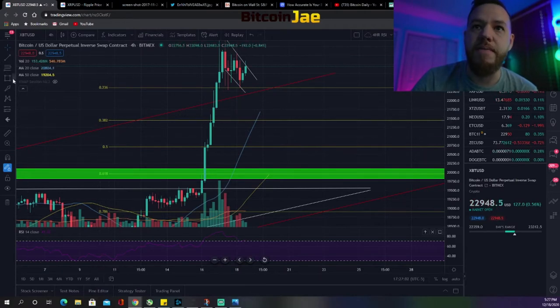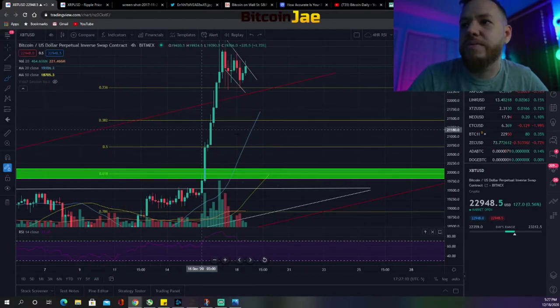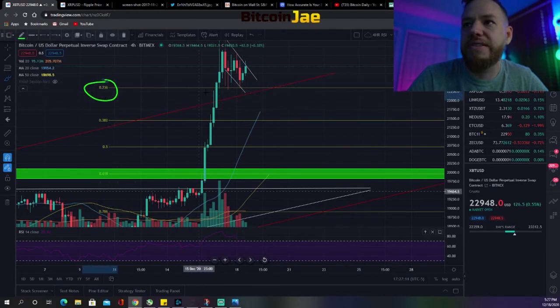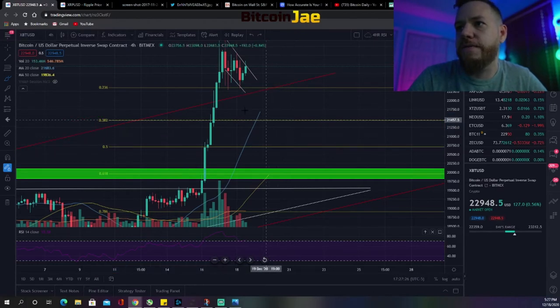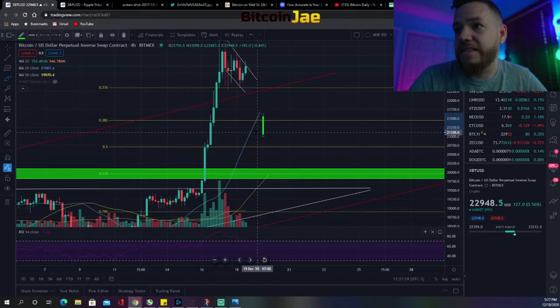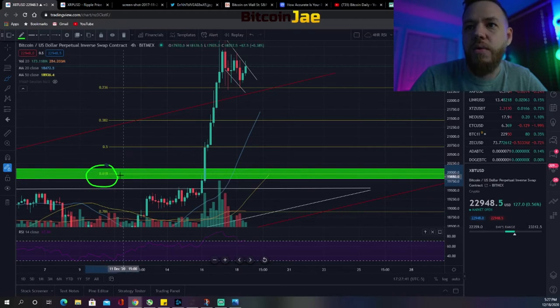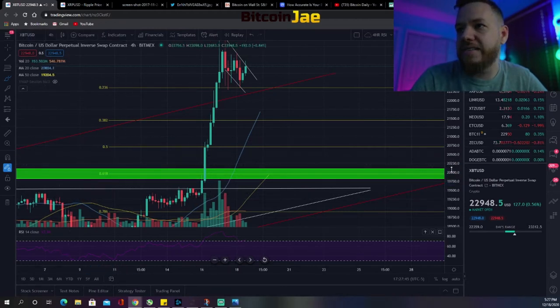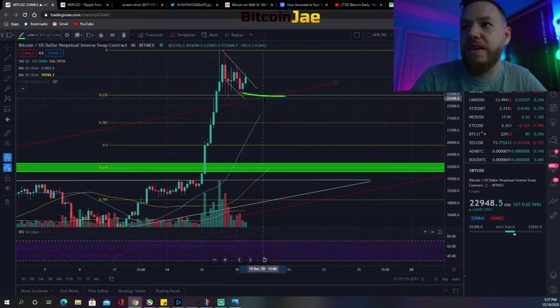If it doesn't hold we might break down. The first level we're looking at in that scenario is around $21,500, which is also where the next Fibonacci retracement level sits. If we fall below the 23.6% level, we come down to the 38.2% Fibonacci level. If we break that, the next level is the 50% retracement, but the bigger level is the 61.8% Fibonacci level, which I have highlighted.